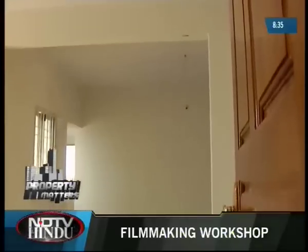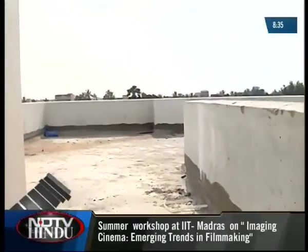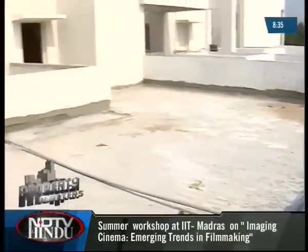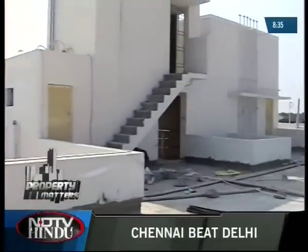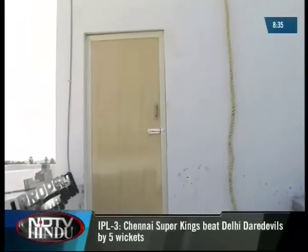The penthouse on the fourth floor is built along the same lines as the other units, but features a private terrace that can be used for parties. Because weatherproofing is done on the terrace, it can easily be converted into a terrace lawn. Apart from this, there is also a common party area on the terrace for all residents, with a common toilet facility provided there as well.